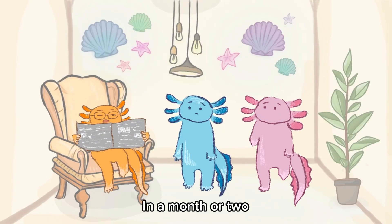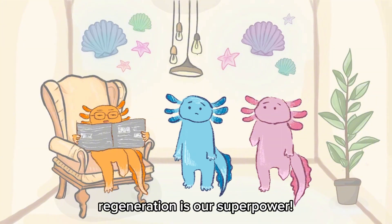Don't worry. In a month or two, you'll have a brand new one. Regeneration is our superpower.